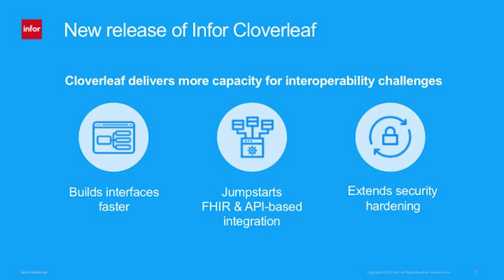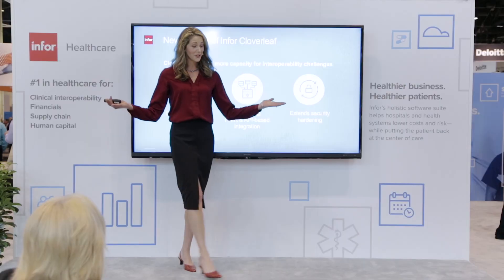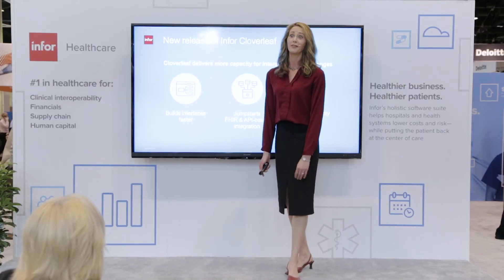Third, in this day of heightened cybersecurity, Cloverleaf provides even more security hardening with TLS communication among servers and an audit log export tool for advanced SIEM monitoring. And these are just a few examples of exciting enhancements in the new release of Cloverleaf.